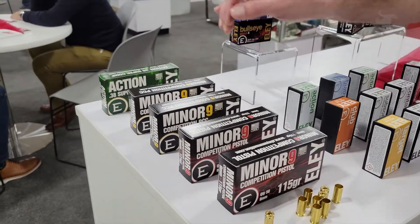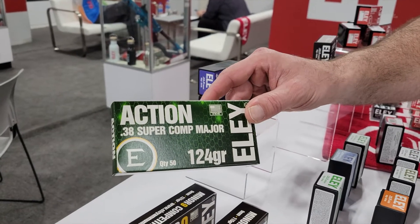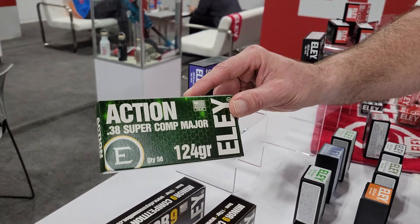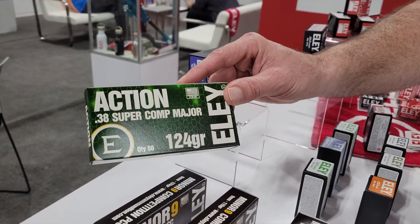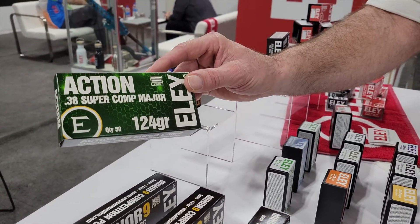For open shooters in USPSA, they've had 38 Super Comp in 124 grain available for a year or two. It is USPSA certified and will make major power factor.